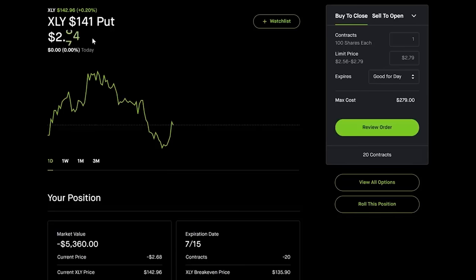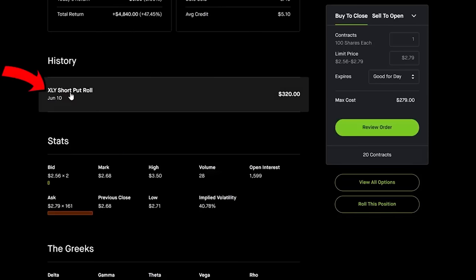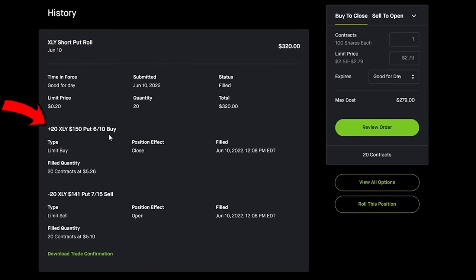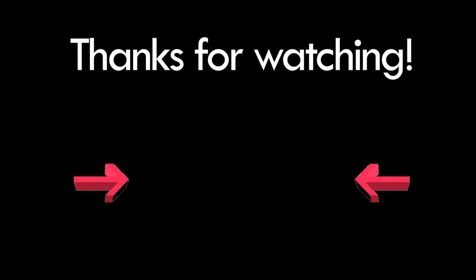For the XLY position, I also did a short put roll. Looking at my history, I bought back the $150 put — which was way in the money and would have cost about $10,000 to buy back all contracts — and simultaneously sold 20 new contracts rolling down to the $141 strike. The same rolling principle applies: roll down and out to protect yourself from assignment and minimize losses on a declining position.